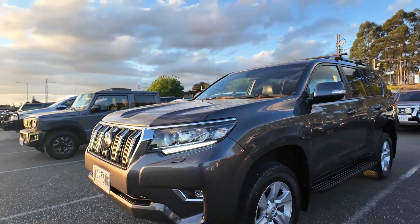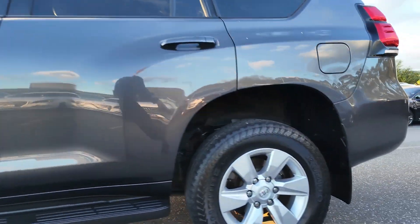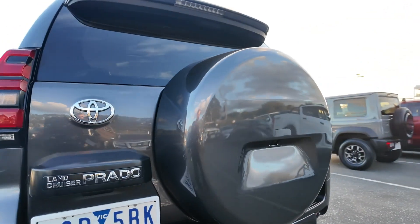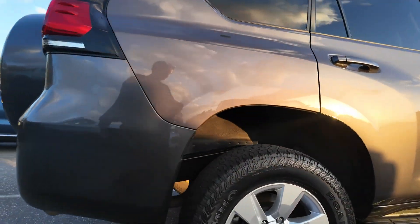Welcome to Berwick Mitsubishi, where we pride ourselves on offering a diverse selection of quality pre-owned vehicles. Each vehicle in our inventory is carefully selected and thoroughly inspected to meet our high standards. Explore the 2019 Toyota Land Cruiser Prado GXL, a robust and versatile 4x4 SUV designed for adventure and comfort.